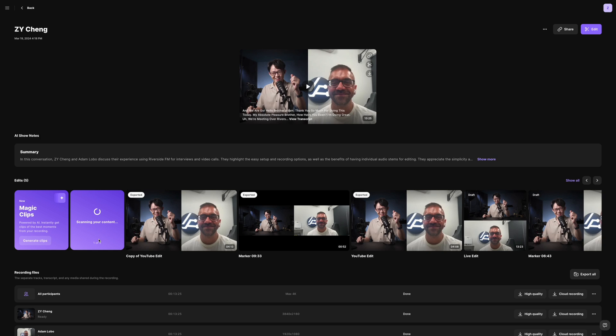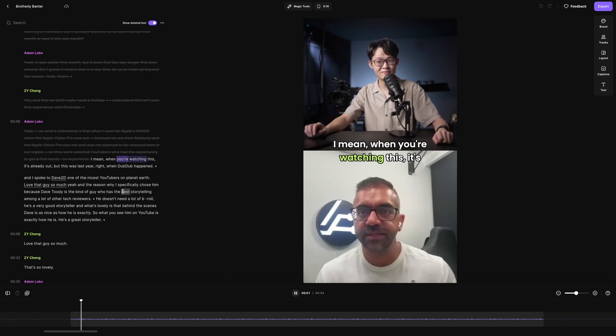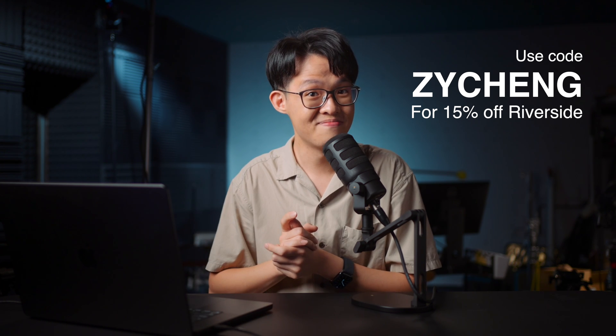For times when speed is a priority — like you just need to get something published quickly — there's a feature to have AI clean up your whole episode with one click. Or, my favourite, the Magic Clips feature, which uses AI to generate a few bite-sized short-form clips based on what it thinks are the best moments from your recording. These are superbly well thought out features, and I very much recommend trying them out for yourself. You can get an exclusive 15% discount on Riverside by using my link in the description and applying my name as a coupon code ZYCHENG at checkout. If you need to record anything over the internet, I cannot think of a more seamless way than Riverside to do it.